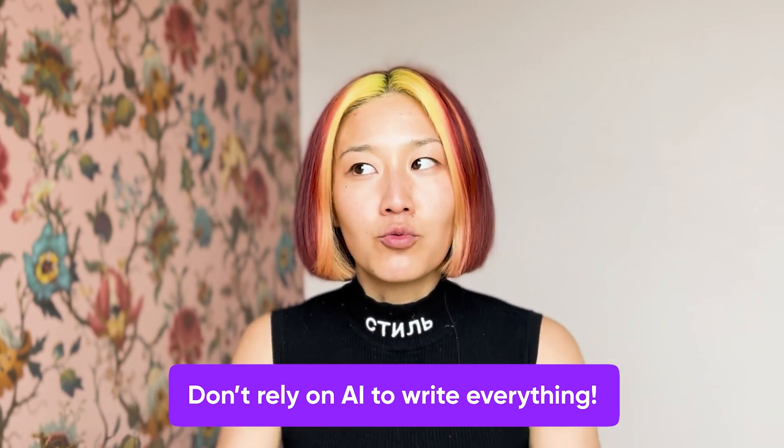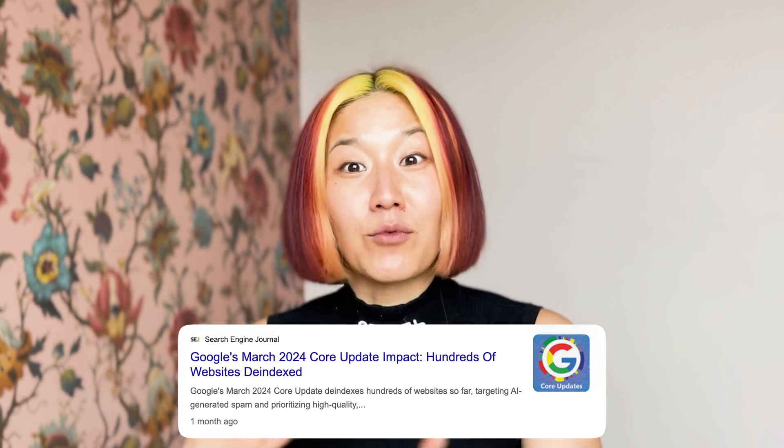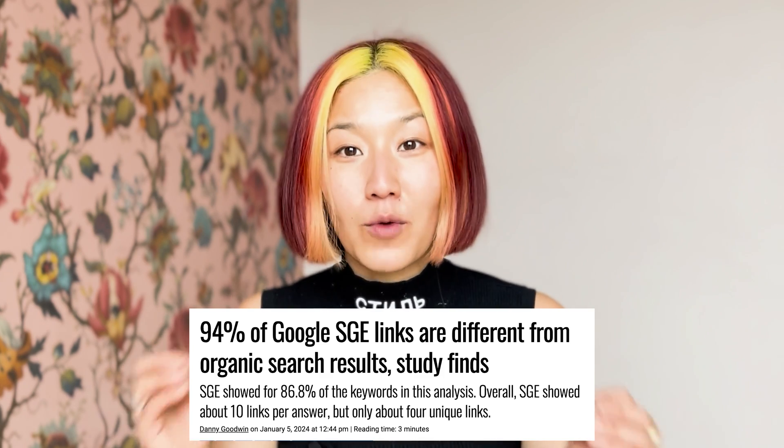Do not rely on AI to write all of these blogs, because with the latest Google update, Google is actually demoting and de-indexing websites that just have AI-regurgitated content. You want real experience so you can build real trustworthiness. SGE answers only show a handful of links in the carousel, but a recent study showed that 94% of the time, SGE showed different websites from the regular organic results — a massive opportunity if you aren't currently ranking on the first page.